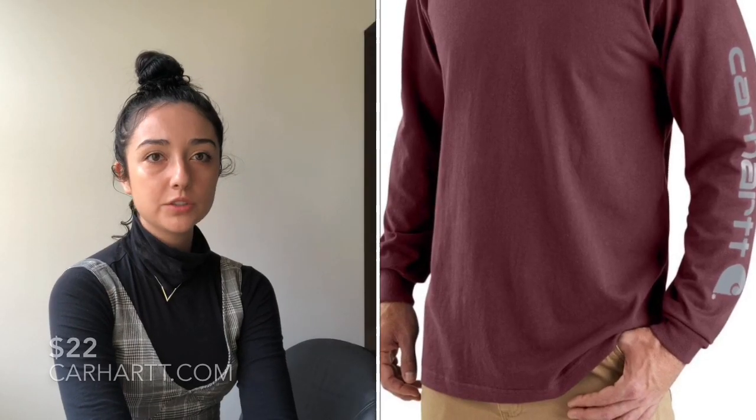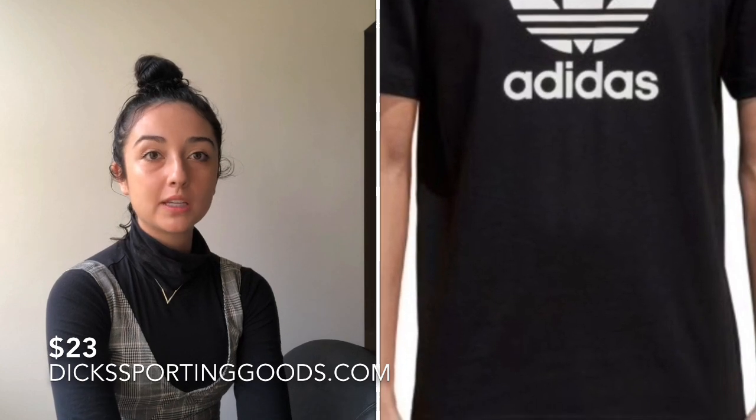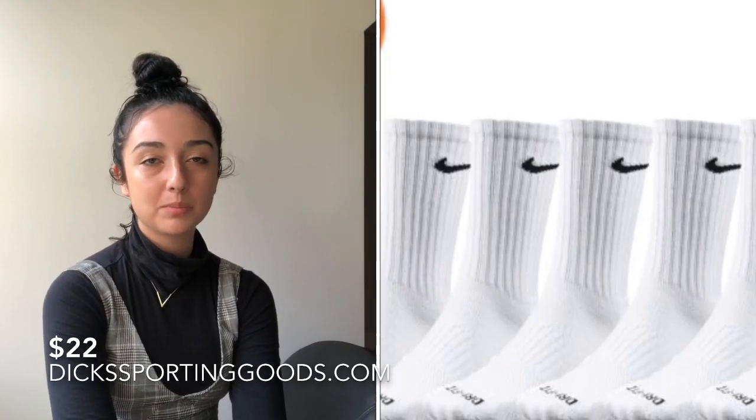A couple of items I found at Dick's Sporting Goods under $25: Carhartt long sleeve t-shirts for men, which are really comfortable whether a guy wants to wear them to the gym, just around the house, or even out — they're nice looking. The next item is an Adidas t-shirt, which is great because guys can wear it to the gym or with jeans or joggers and layer it and it still looks really cute.